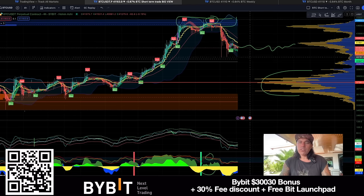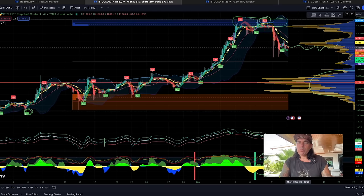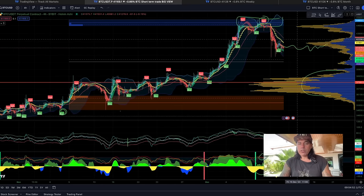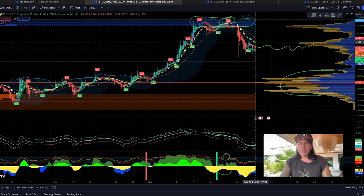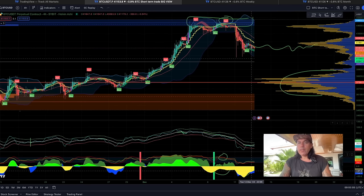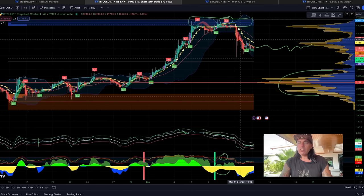Market bullishness is returning a little bit — we are keeping support in this area. We want to try to break that small resistance and go up to 44k again. We can see a decrease in the yellow indicator on the bottom, the white line feathering out, and the blue line already crossing the white line — buy signals. We still need a candle close above the other stepping line for a confirmation on the four hours, then we'd have a triple confirmation. It's beautiful to see we are not falling below 40k right now.